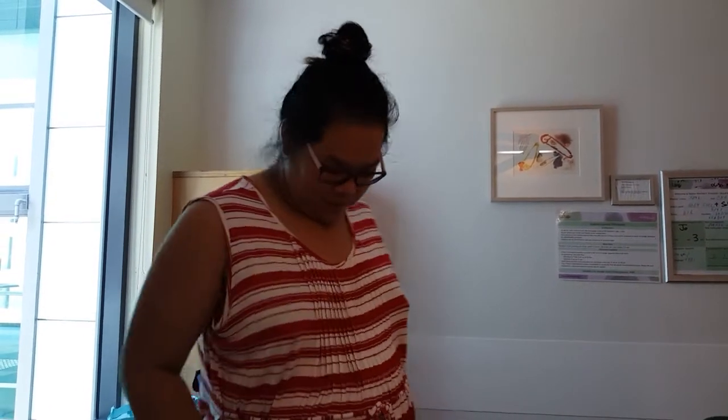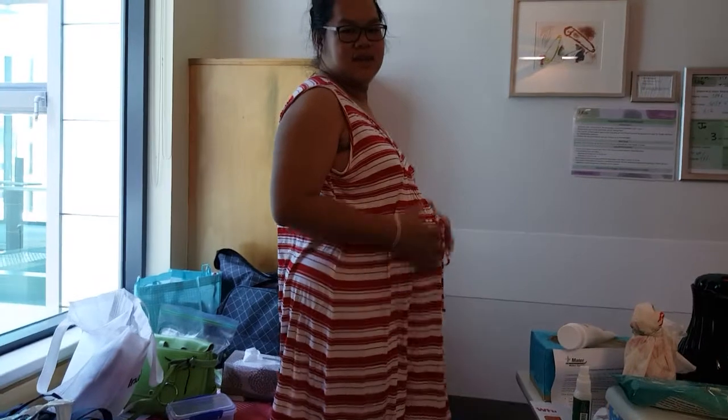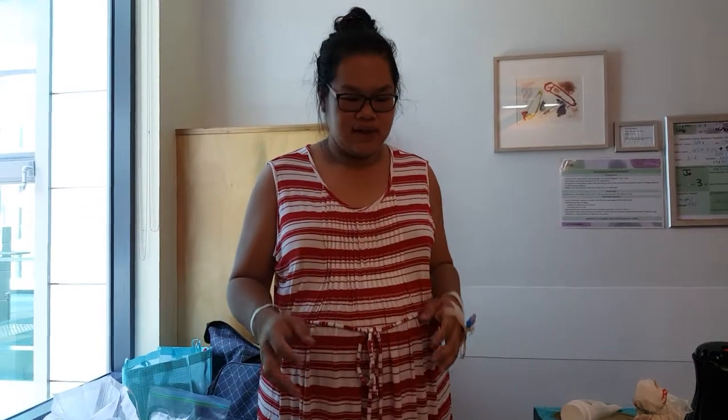Right now the baby is out from my tummy. Today I had a C-section. They gave me an epidural and used morphine for pain relief. After the baby came out, my blood sugar dropped, so I had to stay in the recovery room for about one and a half hours to have my levels checked.